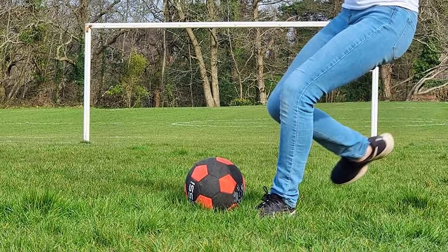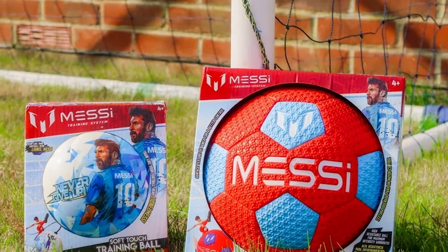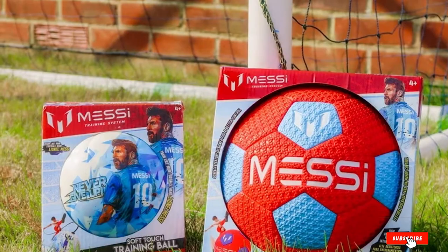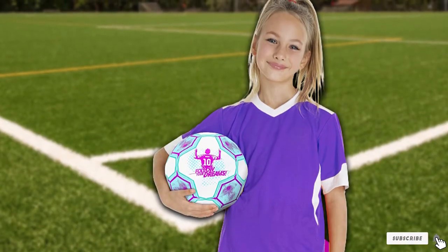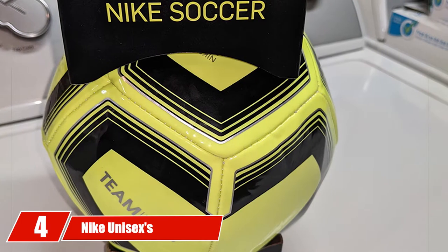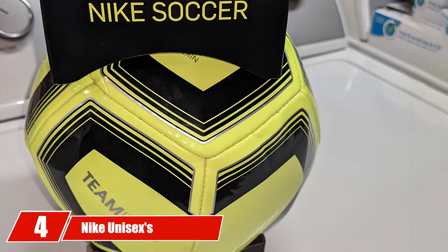This, paired with the fact that this training ball has multiple different color options, makes it a wonderful addition to this list of training balls. It's great for boys and girls of all ages, which is another huge plus for a training ball like this one.